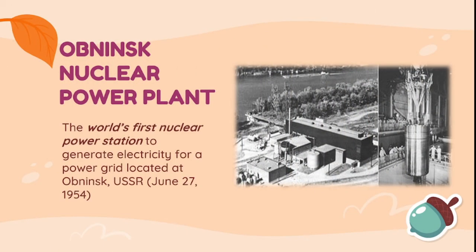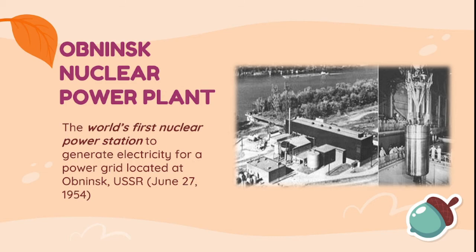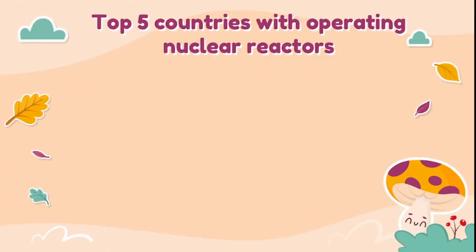Did you know that the world's first nuclear power plant was built in 1954? Obninsk's nuclear power plant was the world's first nuclear power station to generate electricity for a power grid, located at Obninsk, USSR. Today, many countries rely on nuclear power plants for sustaining the production of electricity. Here are the top 5 countries with operating nuclear reactors.